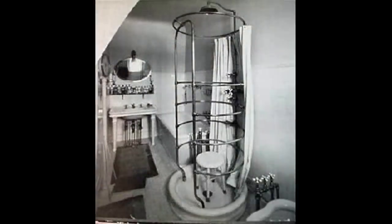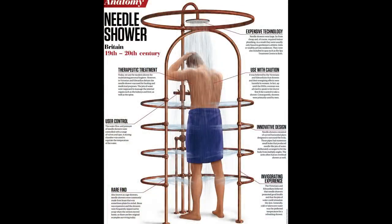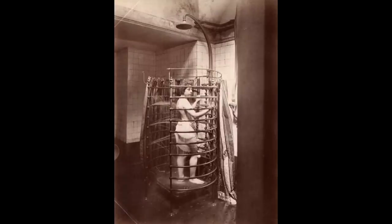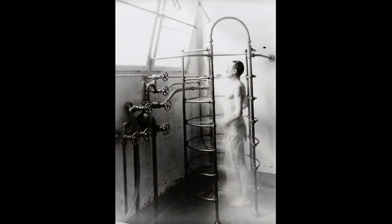This is the ribcage shower, and it is probably one of the more frightening ones that you will ever see. It was also referred to as the needle shower because it shot out jets around your torso. These showers were marketed towards men's athletic clubs, and some even claimed to massage internal organs. After hearing that and seeing it, it sounds like some sort of torture device.